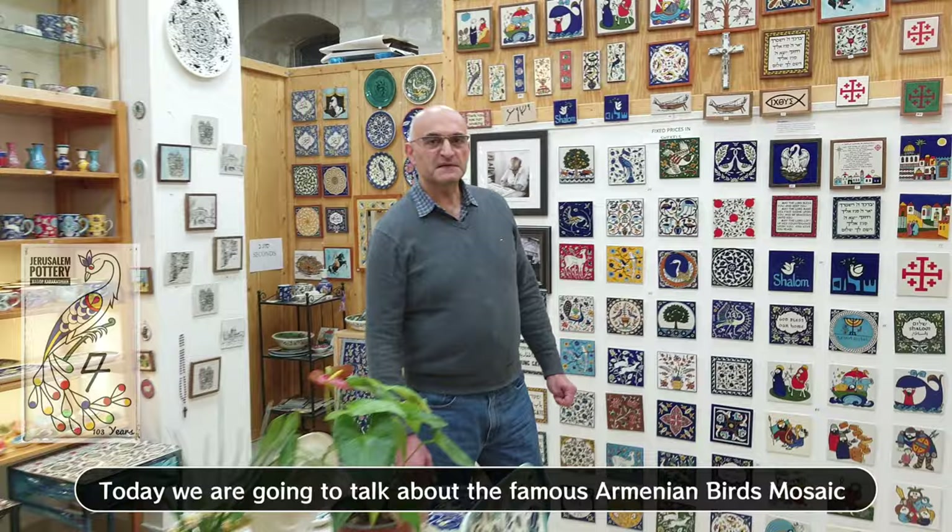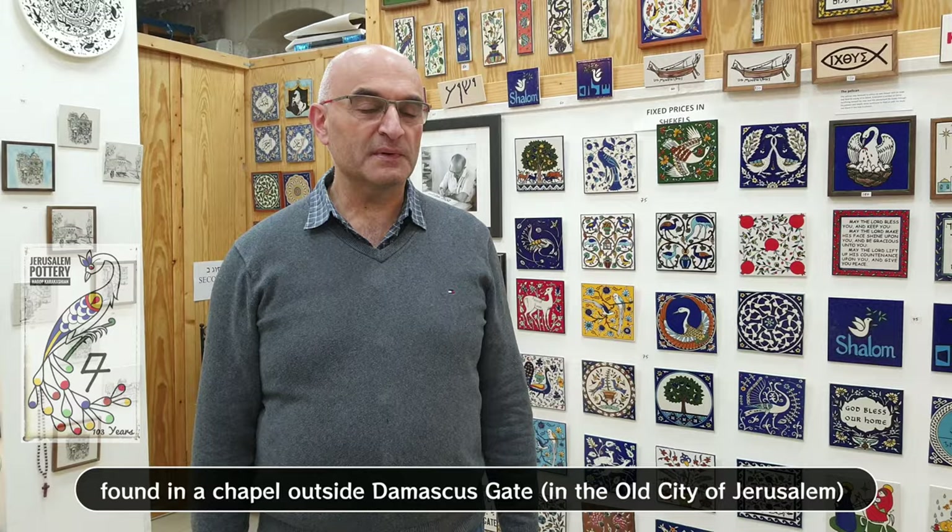Today, we are going to talk about the famous Armenian birds mosaic. The Armenian birds mosaic is a sixth-century mosaic floor found in a chapel outside Damascus gate.